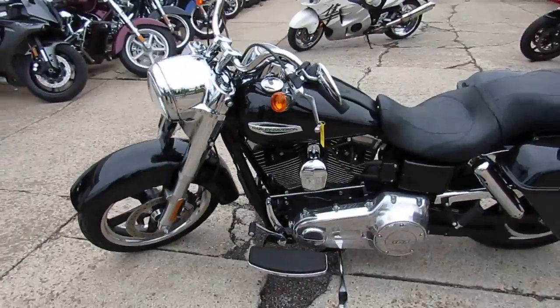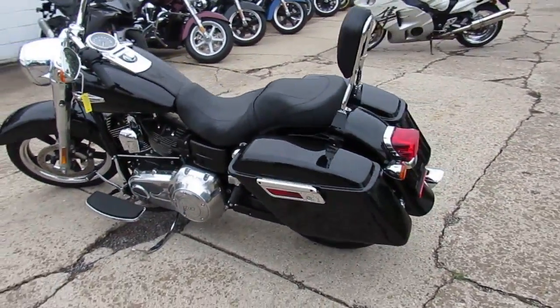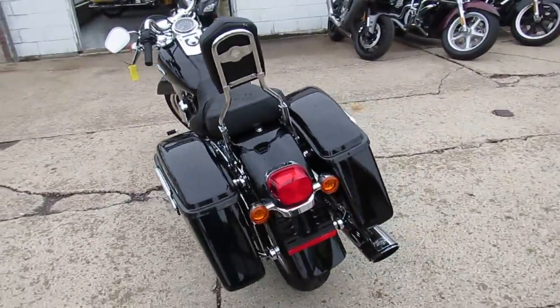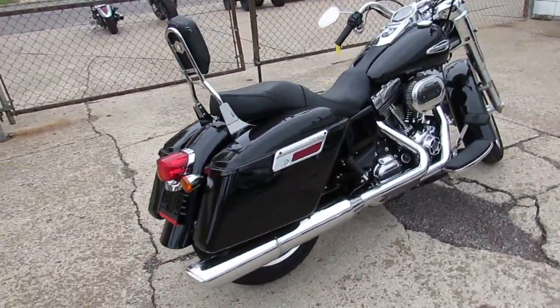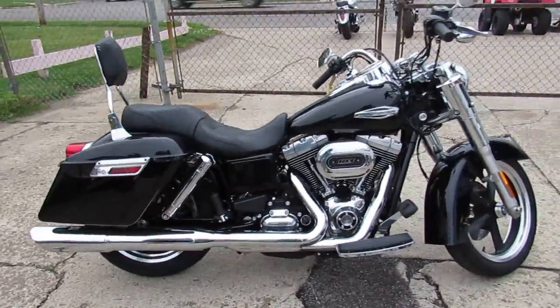This one here is a 2016 FLD-103 Dyna Switchback. Why buy new when you can get this perfect 2016 FLD-103 Switchback with Vance & Hines exhaust, detachable backrest, and the awesome 103 cubic inch motor with under 2,000 miles for only $14,999.